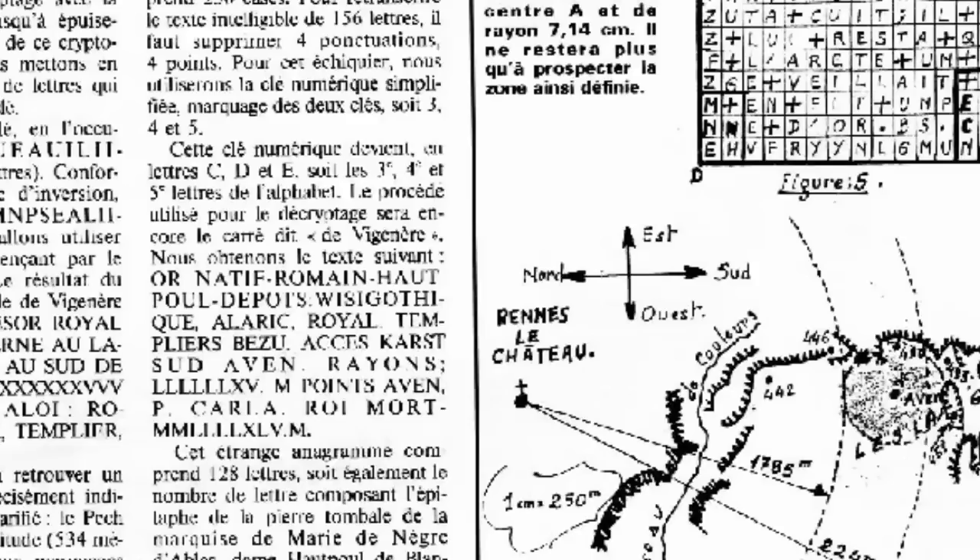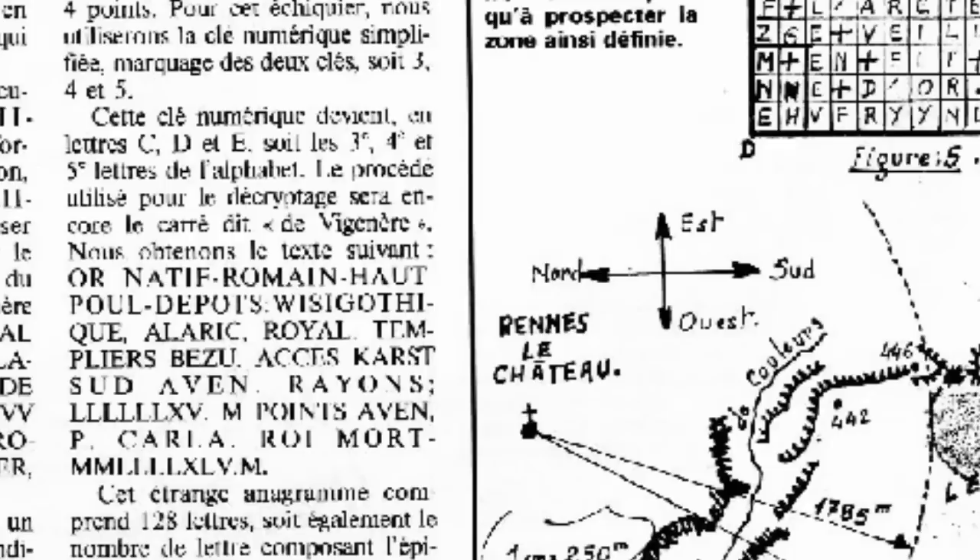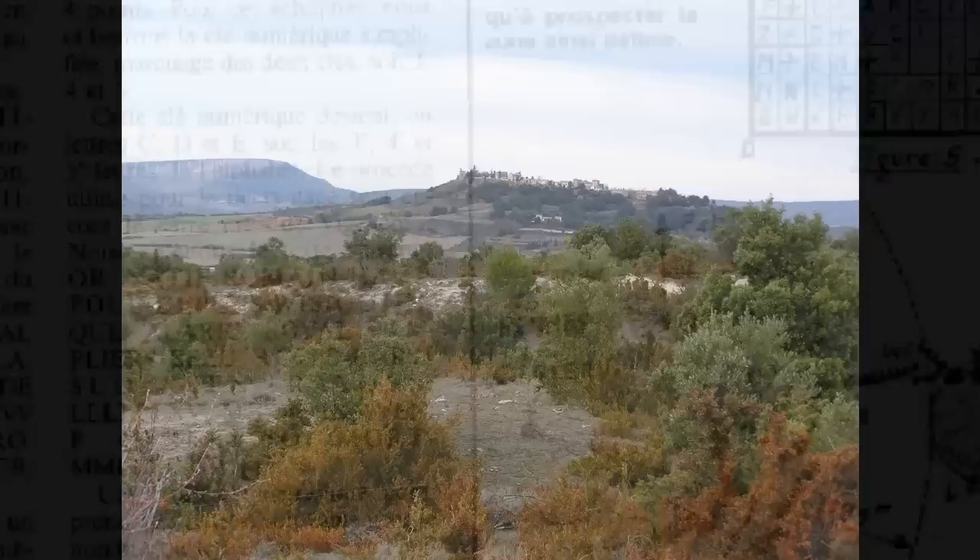Next, he finds the following text: Or, Natif Romain, Opul, Bepot, Vizicotique, Alaric, Royal, Templier Bézu, accès du sud de l'Avin, Royaume, M, Point, Avin P, Carla, Royaumeur — and then 2,245 M.